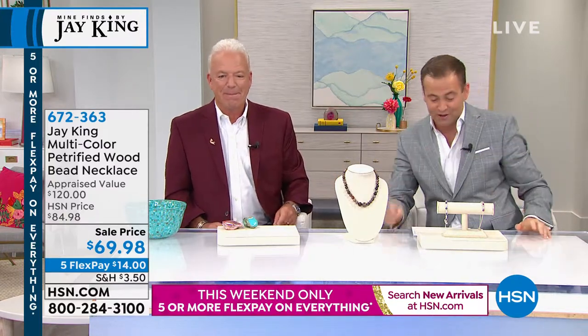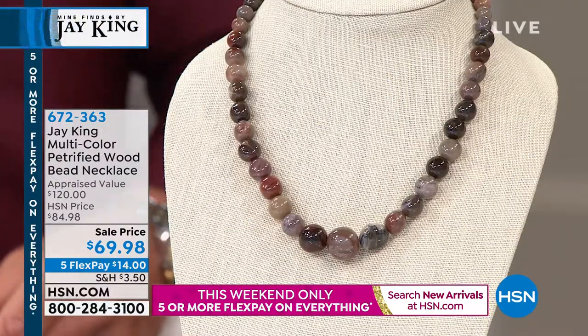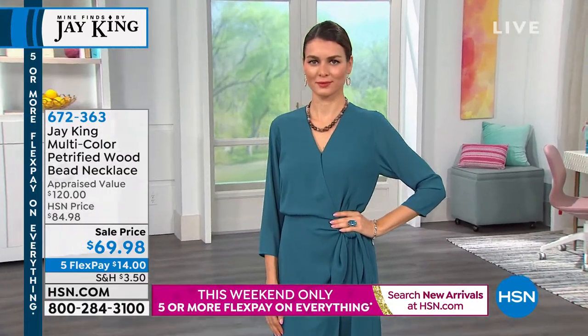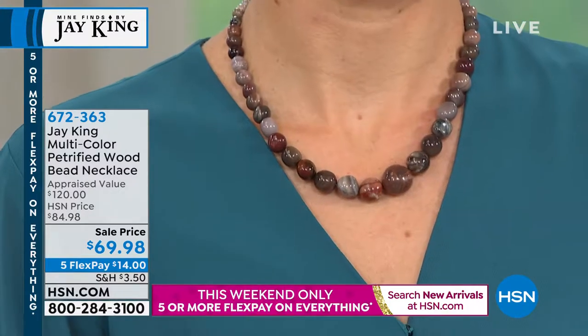Our birthday surprise and then our grand finale at the end of the show, so lots of good stuff. Next up, something we've been promoting — it's brand new, while supplies last, $69.98: petrified wood bead necklace. Whenever Jay brings anything in with regards to petrified wood, we cannot keep it in stock.